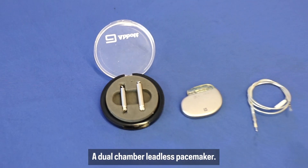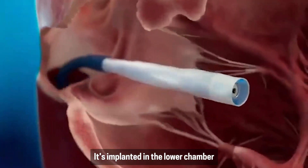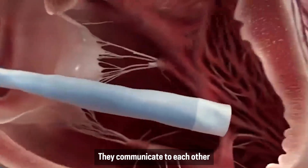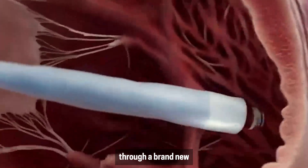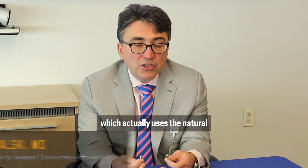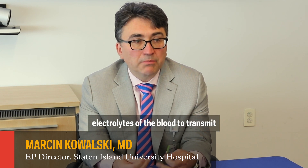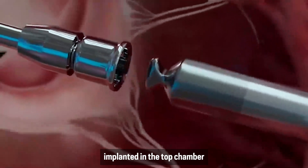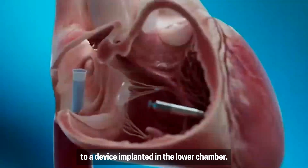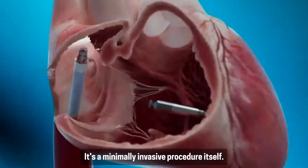This is the first of its kind dual-chamber leadless pacemaker. It's implanted in the lower chamber and implanted in the top chamber. They communicate with each other through a brand new system of communication which actually uses the natural electrolytes of the blood to transmit electricity from one device implanted in the top chamber to the device implanted in the lower chamber. There's no leads, there's no cutting, there's no surgery — it's a minimally invasive procedure.